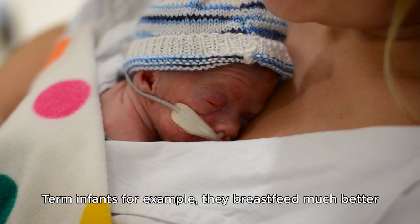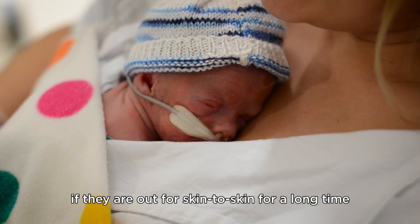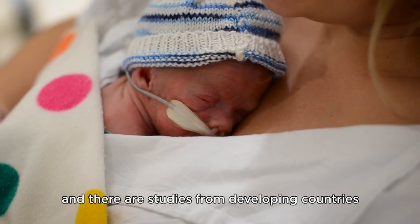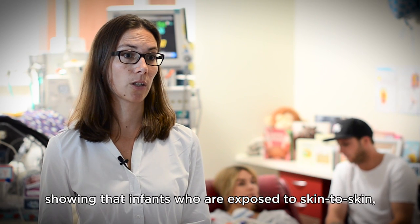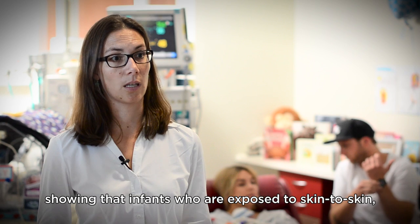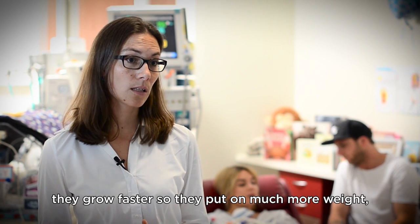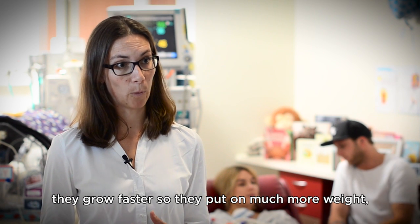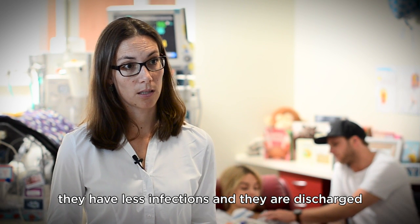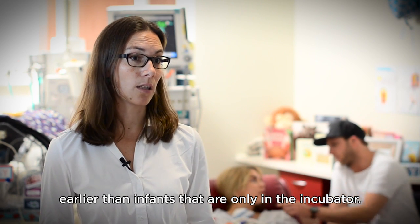Term infants, for example, breastfeed much better if they are out for skin-to-skin for a long time. Studies from developing countries show that infants exposed to skin-to-skin, compared to infants that are only in the incubator, grow faster — they put on much more weight — they have fewer infections, and they are discharged earlier than infants kept only in the incubator.